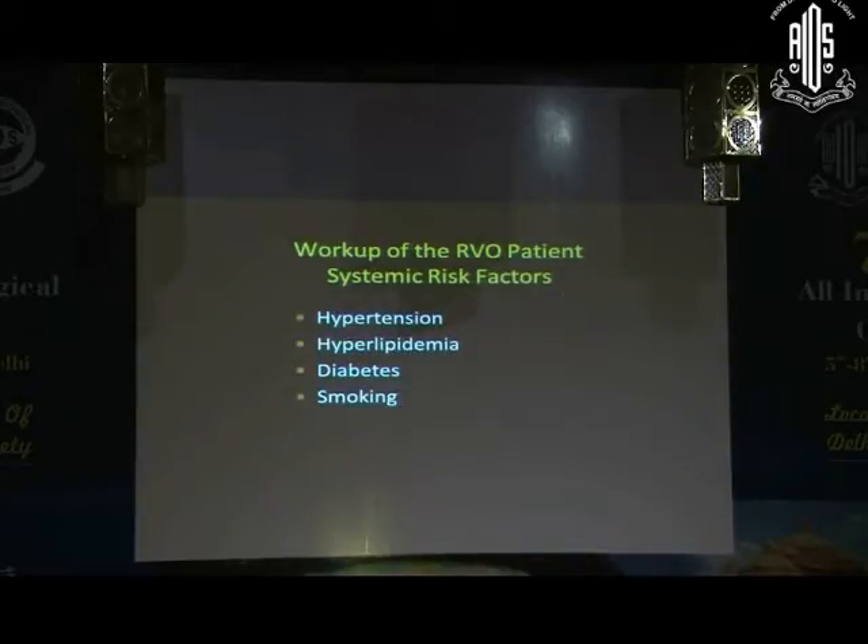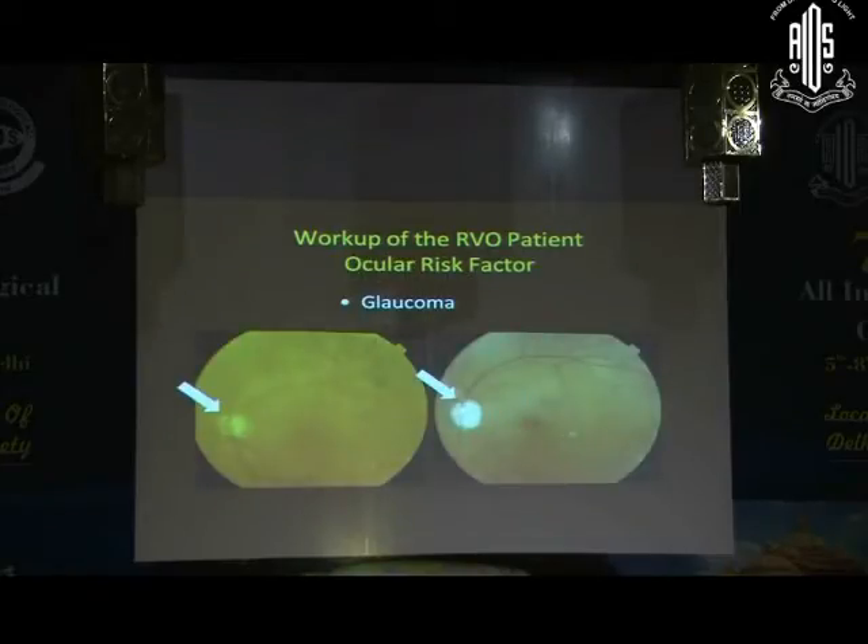When we see a patient with retinal vein occlusion, the first thing is to identify risk factors and address them. Most commonly, in almost 90% of patients, it is systemic hypertension. Many times the patient is not aware they are hypertensive, so I always keep a BP instrument in my room. You also need to address hyperlipidemia and diabetes. A very important ocular risk factor is coexisting primary glaucoma, which the patient may also not be aware of, so we have to take a second look at the optic nerve head in RVO patients.